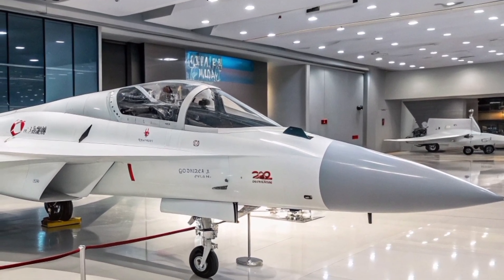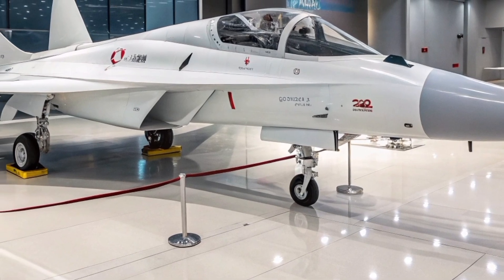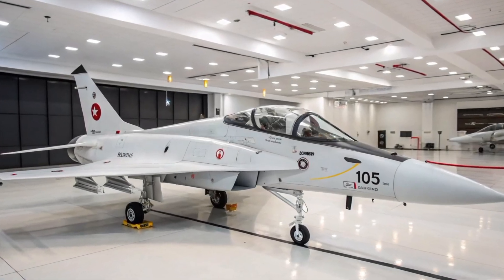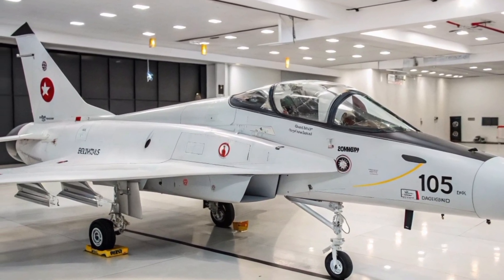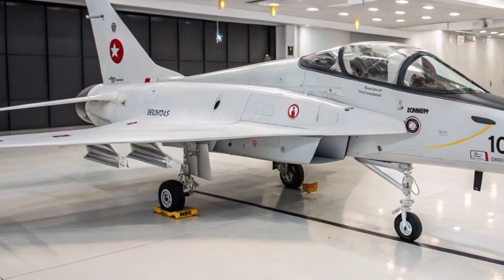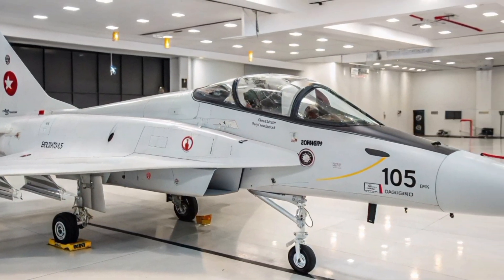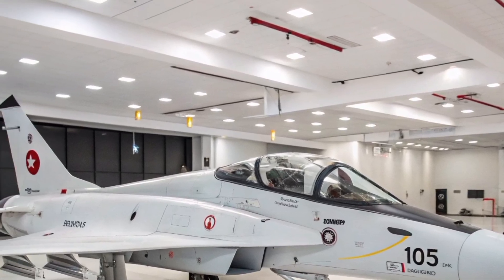TAI plans to produce the Herjet in multiple configurations. The Block 0 and Block 1 variants focus on advanced jet training, while the light combat aircraft version is tailored for combat roles. The LCA variant can carry a payload of up to 7,500 pounds, supporting a range of air-to-air and air-to-ground munitions, including domestically developed weapons such as the Goktagan and Bozdagan missiles.